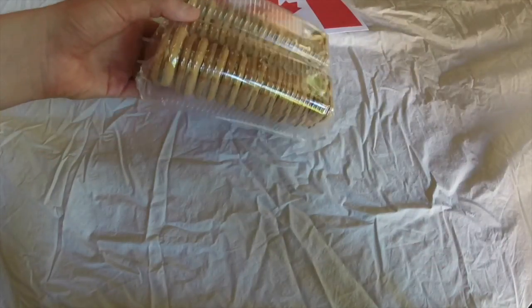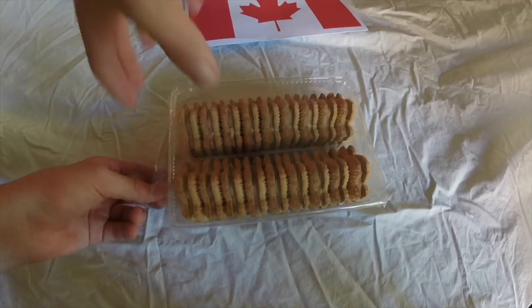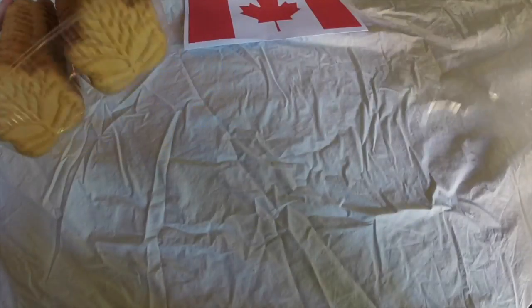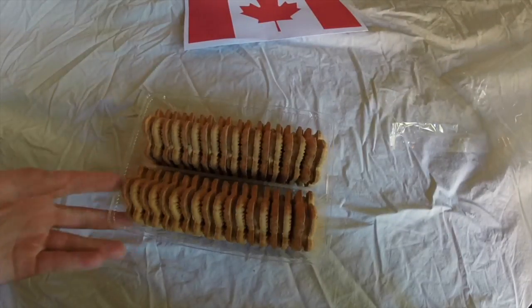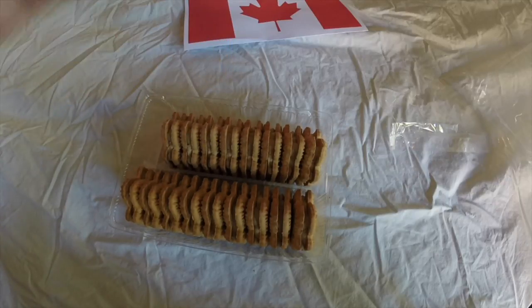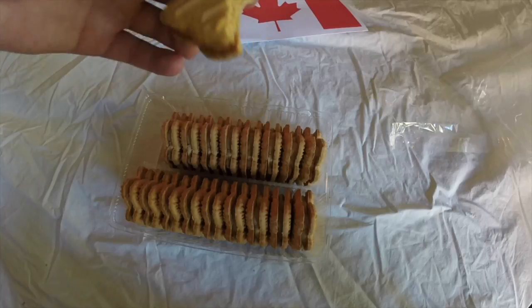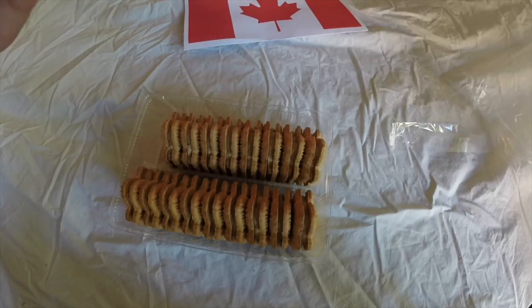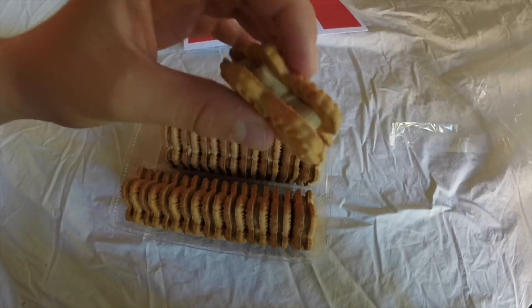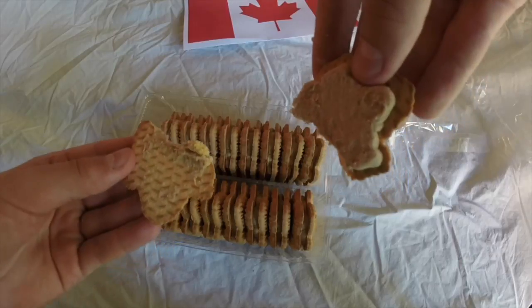Oh, those look good! They smell like maple syrup. Let's try one. Those are really good — it's basically two cookies with this maple syrup cream in the middle, sort of like an Oreo.